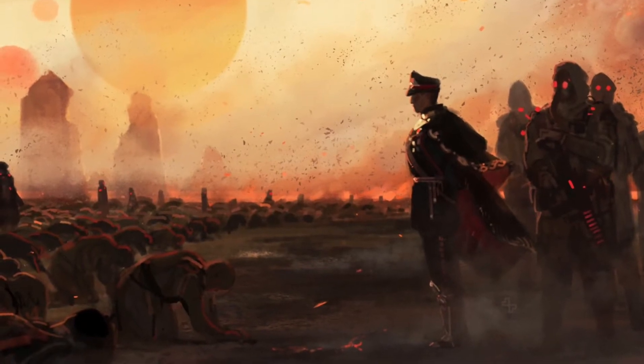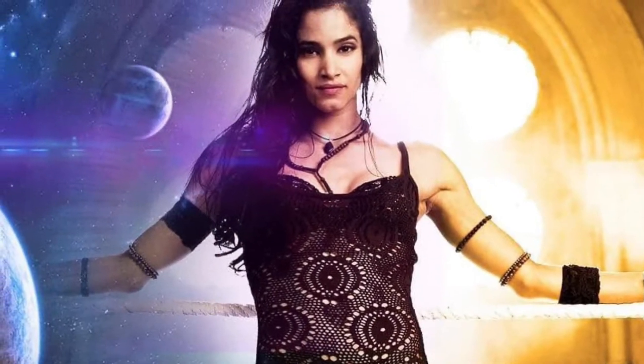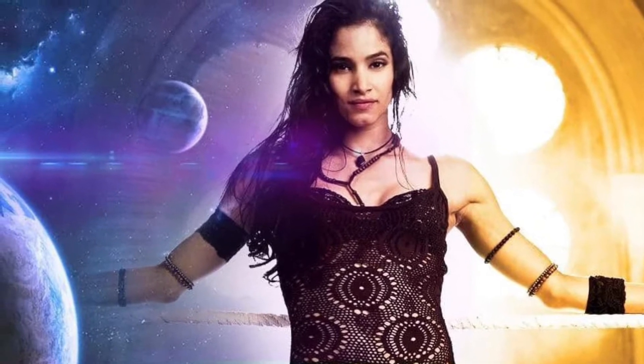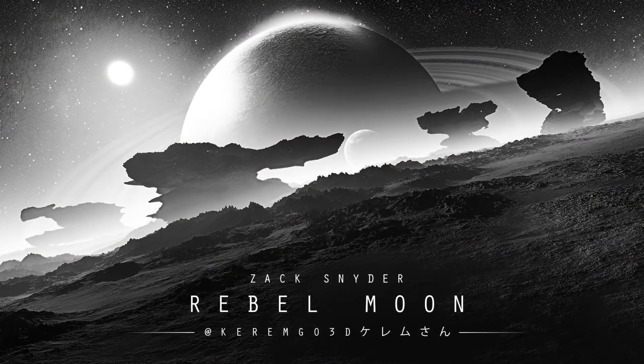By virtue of Rebel Moon being set in a distant galaxy, it'll include numerous characters with a sci-fi twist, most especially the character known as Hermada. Described as a human-spider hybrid woman, Hermada's anatomy naturally means that considerable visual effects and camera magic will be necessary to bring her to life. With her arachnoid DNA, Hermada also brings to mind the Spider Smith character from Lost in Space.